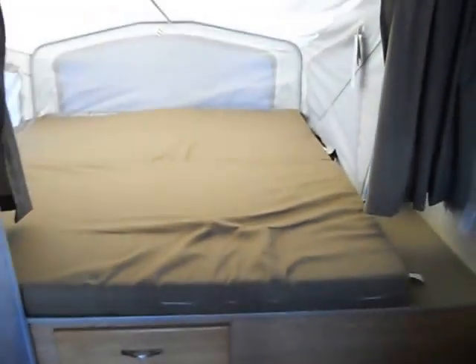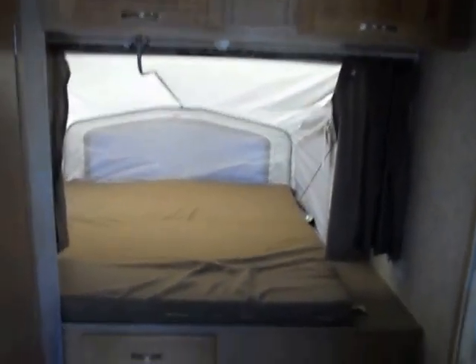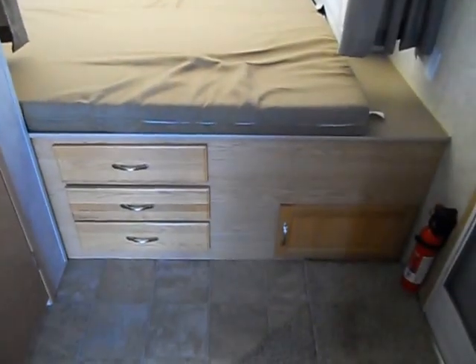This front tip-out is a king size tip-out. As you can see the canvas is in very good shape — no mold or anything like that. The mattress is in good shape as well. Also has an upper cabinet right there in front of the tip-out, and a little storage down below.